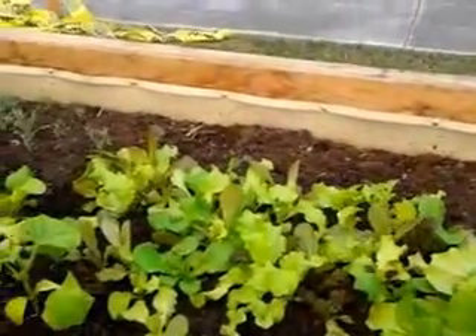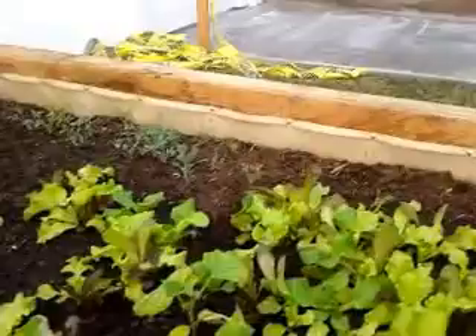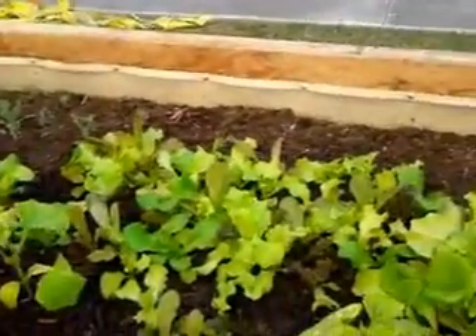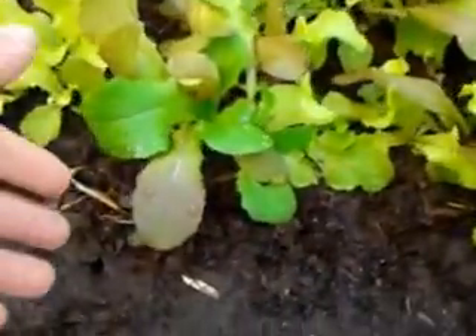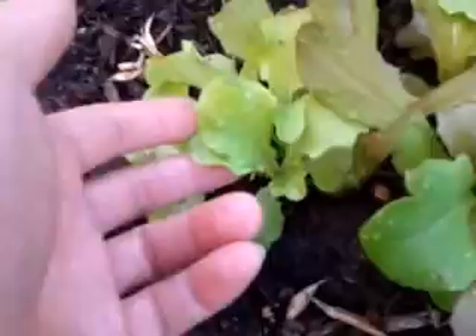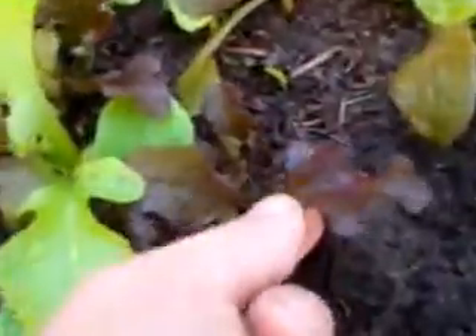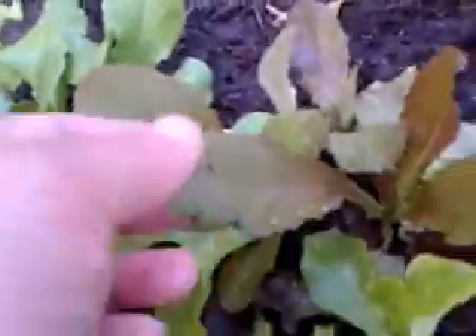As you recall in my last video, I seeded the entire bed here. There are roughly about five varieties here. As you can see, some of the reddish type, several green ones. You can tell this is a little charade here. This type here is slightly different — I don't know the name of it. There's another variety here, so you can tell the difference between this one and this one.